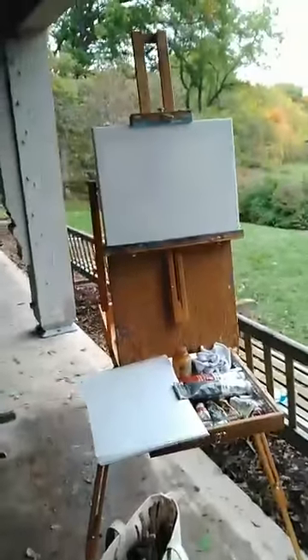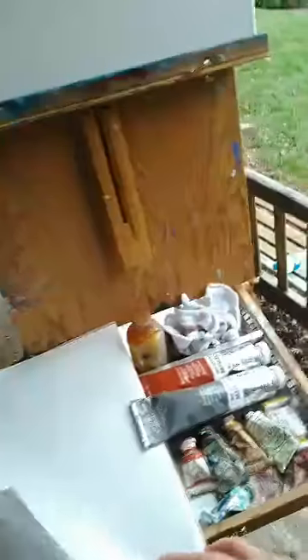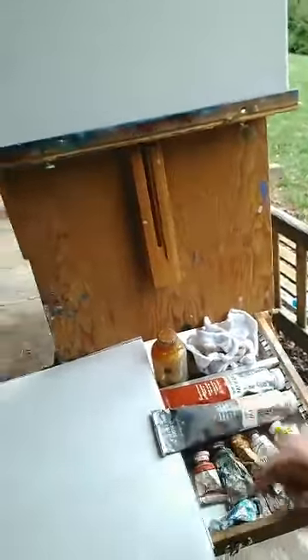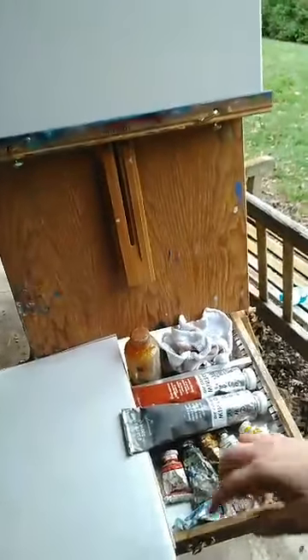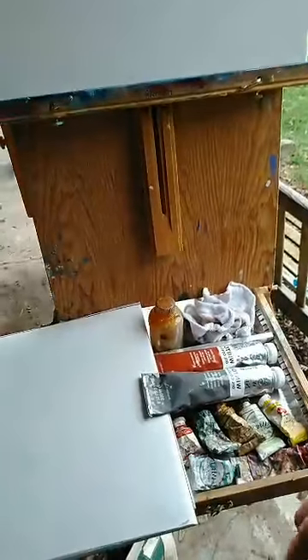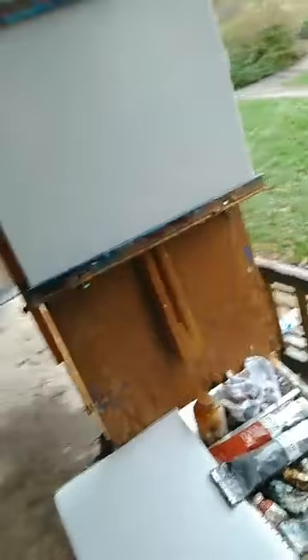Here's my setup today. I'm actually going to be doing something different than I usually do — I'm working with a limited palette, which means I only took a couple of colors with me. The colors I brought were Payne's Gray, Cadmium Red, Cadmium Yellow, Yellow Ochre, Alizarin Crimson, Phthalo Blue, Radiant Turquoise, Flake White Replacement, and Burnt Sienna.